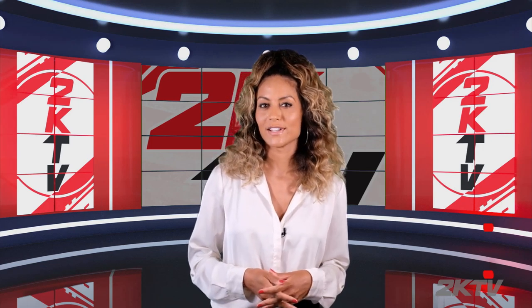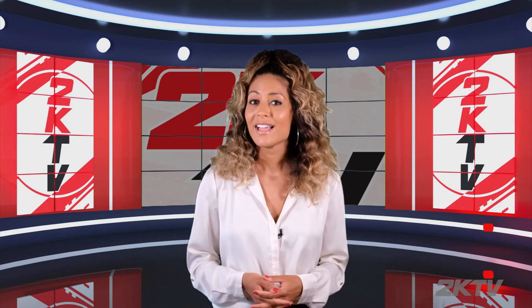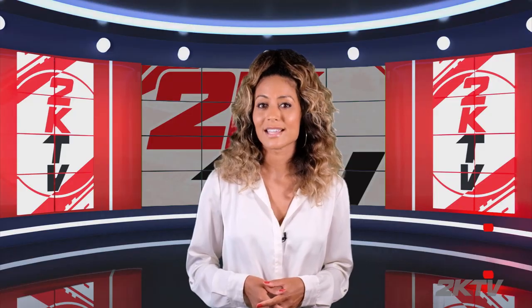Just days after recording this interview with Kyle, his grandfather passed away from COVID-19. Our hearts and our sympathy go out to him and his family during this difficult time. And please, everyone out there, stay safe.